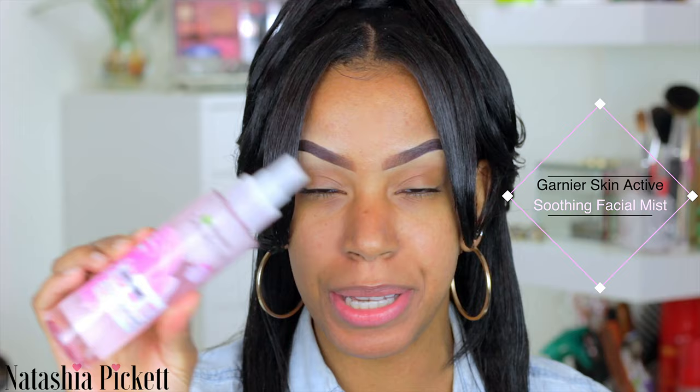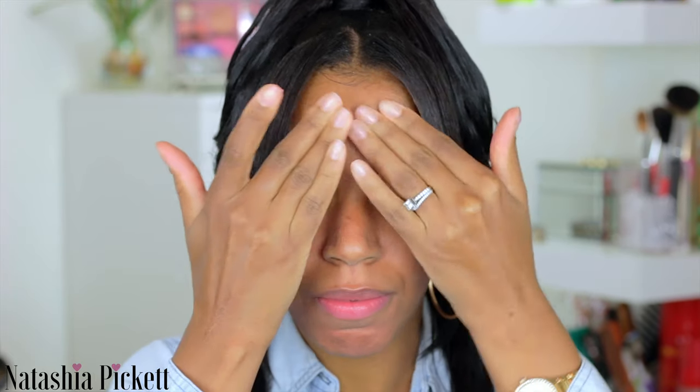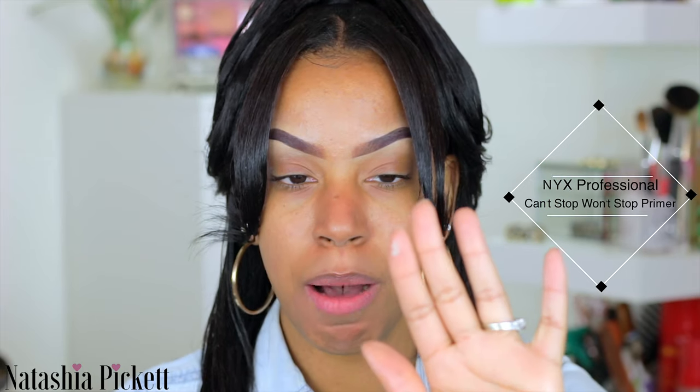The first product I'm going to grab is my Garnier Skin Active Soothingness. This stuff smells so good and it makes my face feel refreshed, so we're going to spray this all over our face first. The next product is the Age Renewal from L'Oreal — I'm going to use this as my moisturizer. The last product is the Can't Stop Won't Stop from NYX Professional. I don't want to tell you guys quantities because I usually grab way too much.